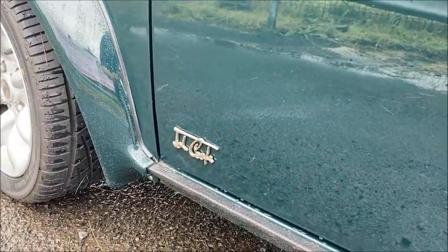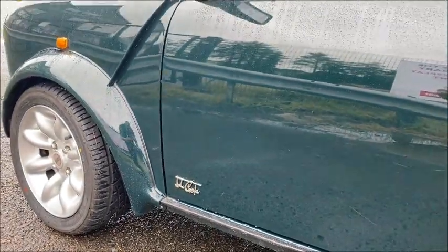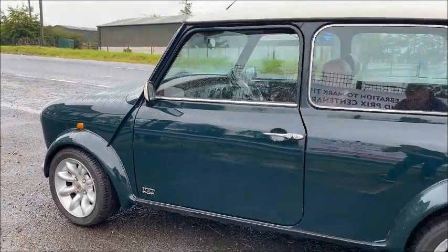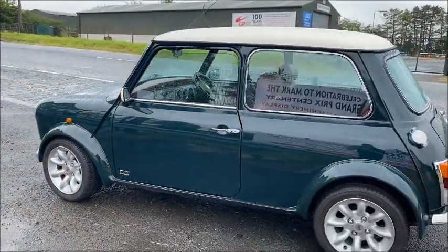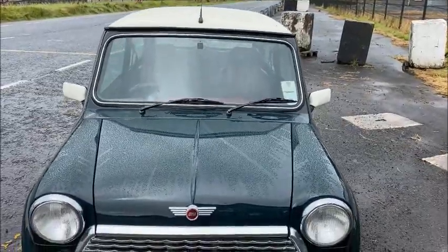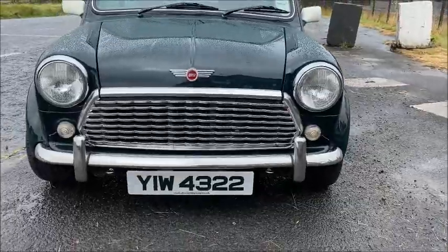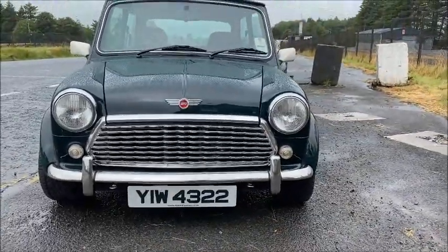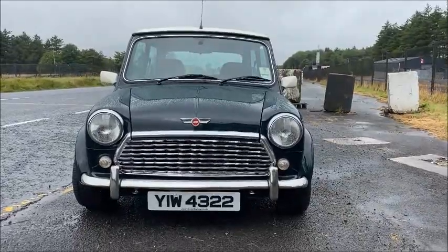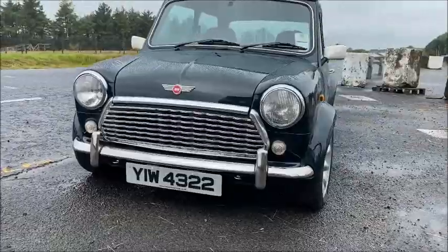The John Cooper signature badging on the front flanks of the doors is the defining feature of the John Cooper LE and identifies it as such. Another individual item fitted by Jimmy is the wavy grille — this is Rover's homage to the original Austin 7 Minis, the Mark 1s from 1959 to 1967, and this grille would also have been available as a dealer-fit option.